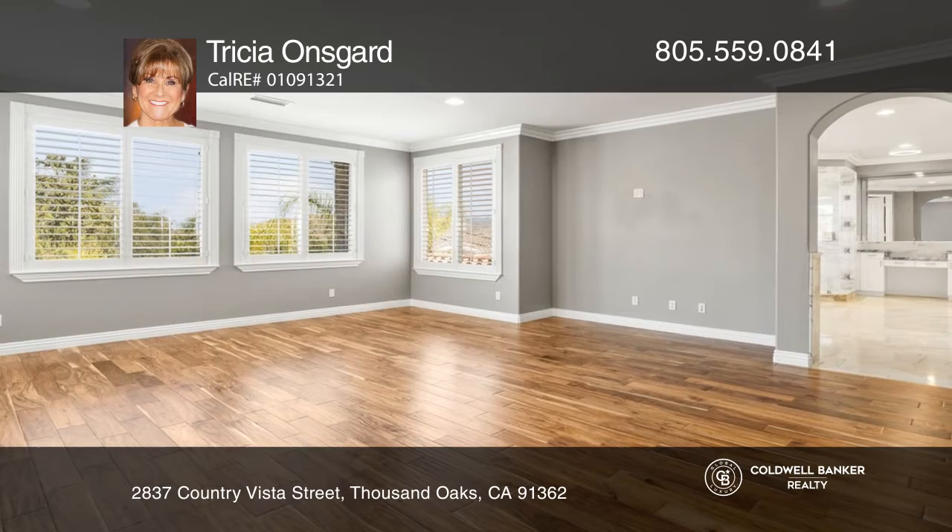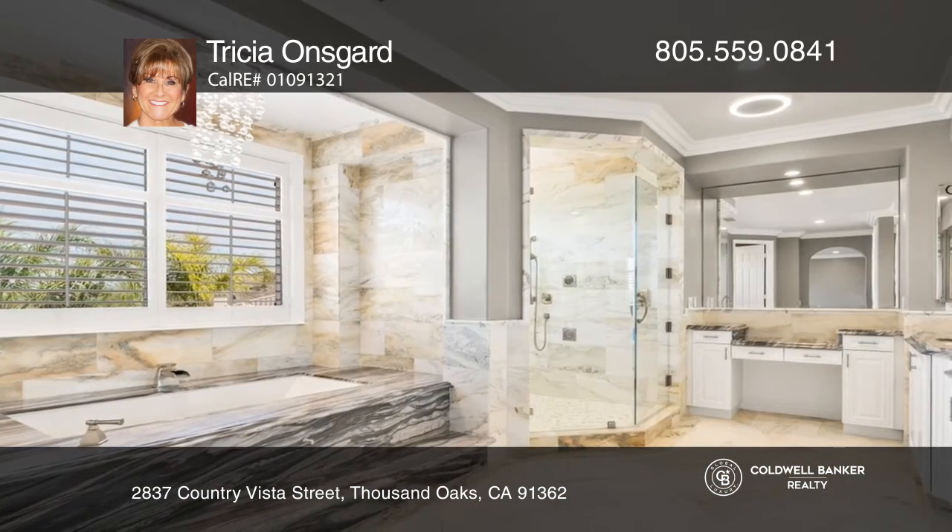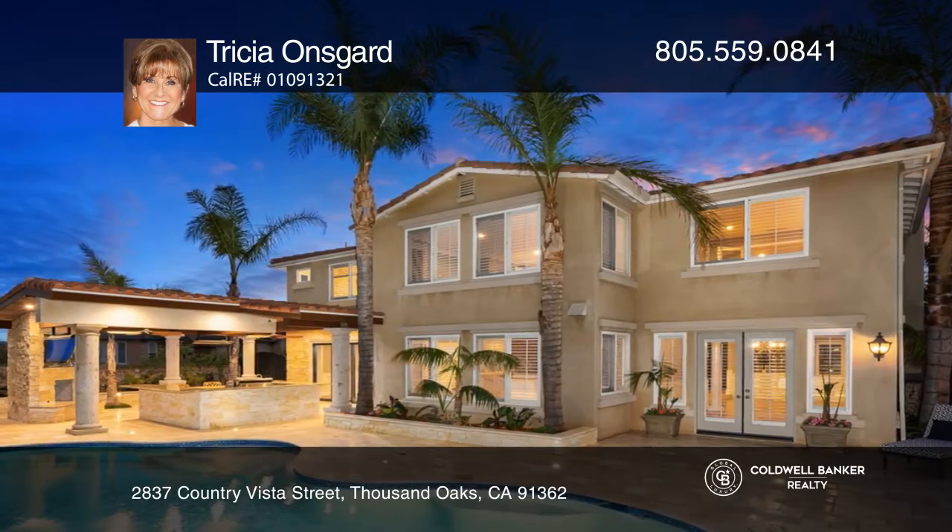Enjoy the newly plastered pool and spa. Relax on the travertine pool deck with a fire pit, plus a covered patio with a fireplace surrounded by custom columns.